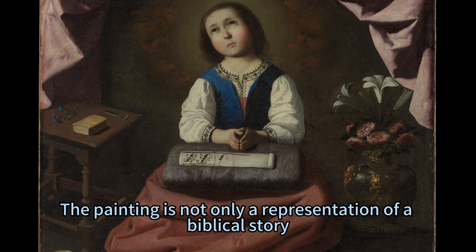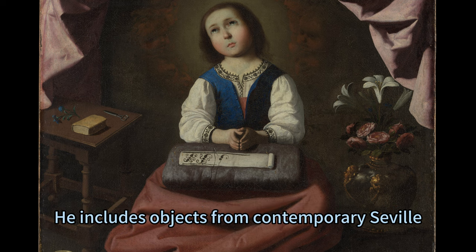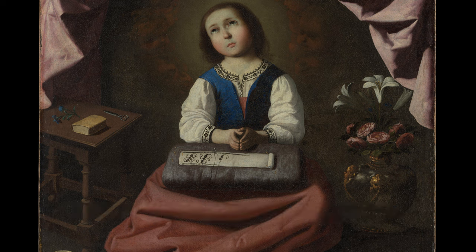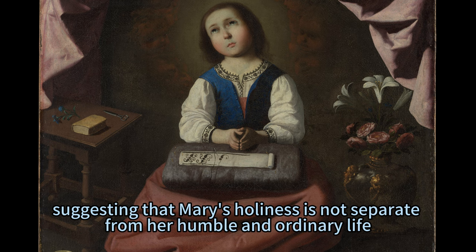The painting is not only a representation of a biblical story, but also a reflection of Zerberon's own time and place. He includes objects from contemporary Seville, such as the pottery and the textiles, which show the influence of Moorish and Islamic art. These objects also link the divine and the everyday, suggesting that Mary's holiness is not separate from her humble and ordinary life.